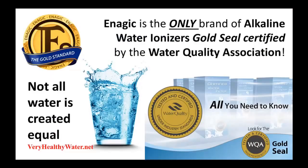Did you know that of all the different brands of water ionizers, only one has qualified for the prestigious Gold Seal certification by the Water Quality Association? And that brand is Enagic. Enagic has been the leader in the water ionizer industry for 40 years and is known for quality and results.